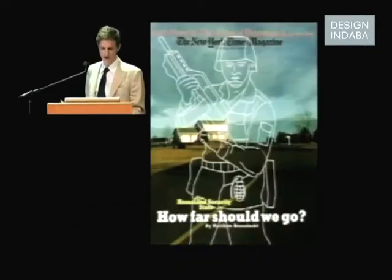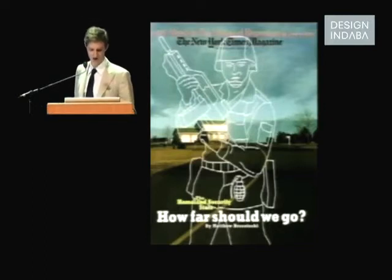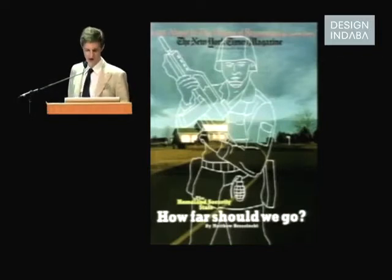This was a photographer called Jason Fulford, who lives not too far from me in Brooklyn, who shot this very banal photograph of a suburban house upon which I drew this soldier. It was for the New York Times Magazine on how homeland security could, in many ways, lead to a new police state. What I like about this is that it's very obvious where the collaboration is — the division of labor is quite clear.